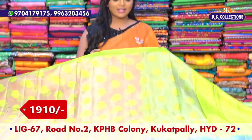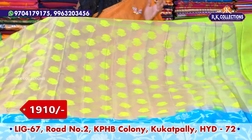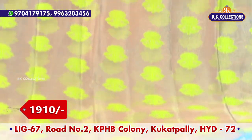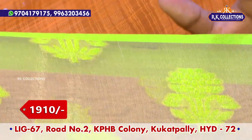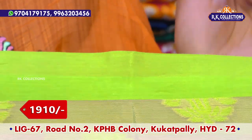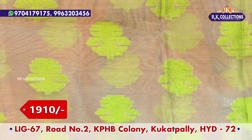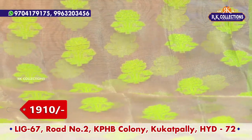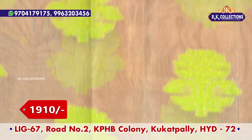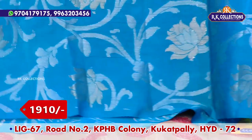The first sari is priced at 1910 rupees. The fabric is kora and tissue. The border is two inches, in a green color combination with a plain border. The middle part is tissue with a golden color tissue background. Thread work in the tissue features green color combination flower motifs. 80% of the sari is tissue and 20% is kora fabric.